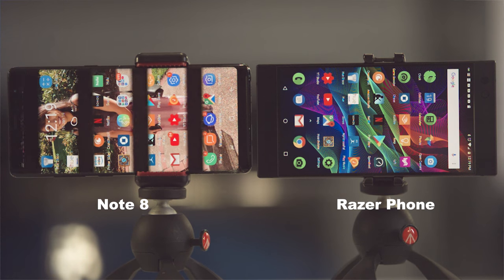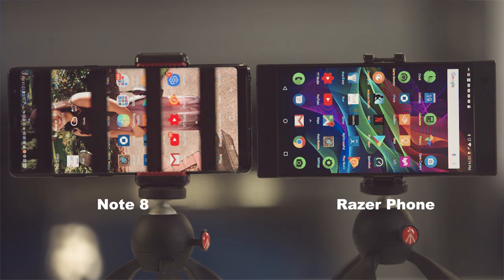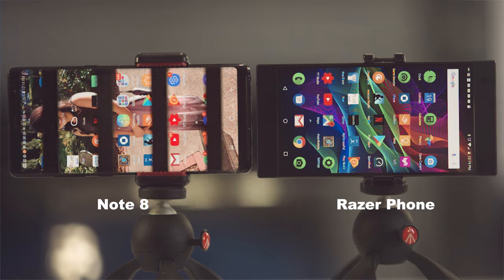I've got the Note 8 here and a Phantom high-speed slow-motion camera. We're gonna do an ultra slow motion test to visually see the difference the 120 Hertz display makes versus the 60 Hertz display on the Note 8. In the standing shot of the home screen, you can already see the difference in technology — the Note 8 uses an OLED screen with refresh lines going up and down, while the Razer phone shows no refresh lines, just a constant backlight from the LCD.